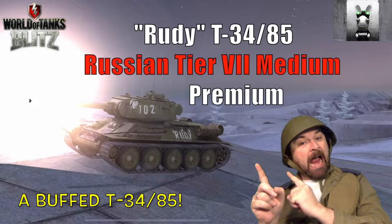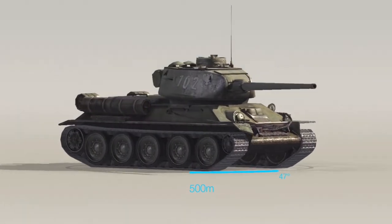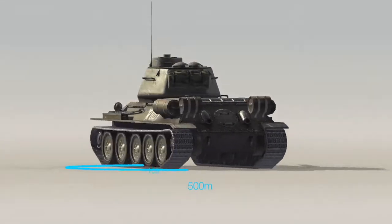Hello again everybody and welcome back to Fujits Blitz. Today we're going to have a look at the T-34-85 Rudy, the Russian tier 7 medium tank. It's a premium tank and it's currently in the stores. This tank has done the rounds a few times - it was last seen in the Black Friday sale. For those of you who don't know, it actually comes from a Polish television program called 'Four Tank Men and a Dog,' which is quite famous in Eastern Europe. The tank itself is effectively a modified T-34-85.